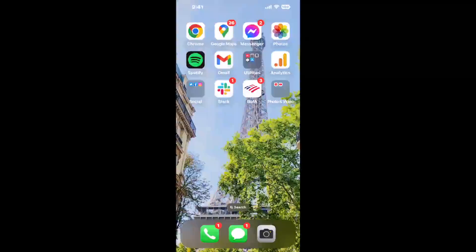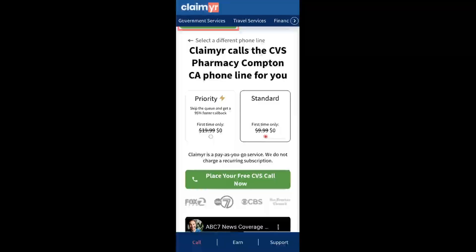Now the next method is the better way to reach a live person at CVS Pharmacy Compton, California. I built a calling tool. To use it, open up your browser, go to claimyr.com, and search for the CVS Pharmacy Compton, CA option. Claimyr can automatically call any phone line for you.